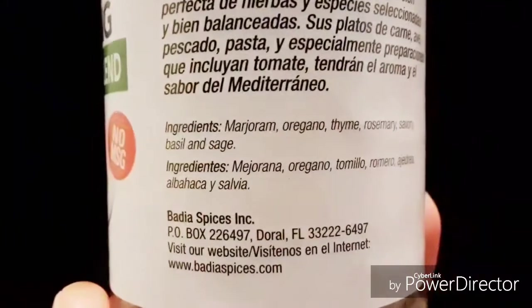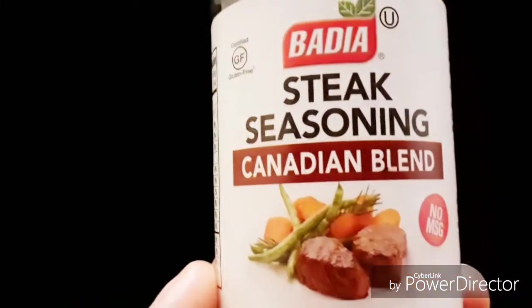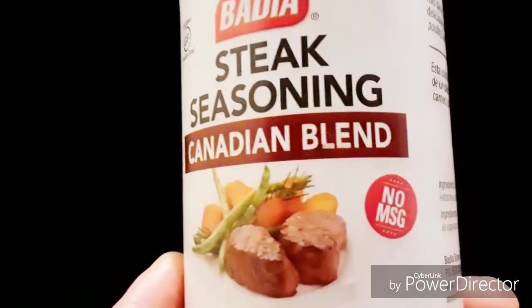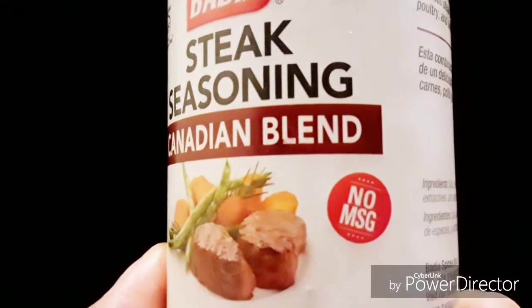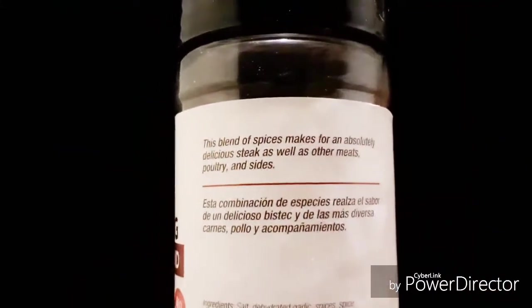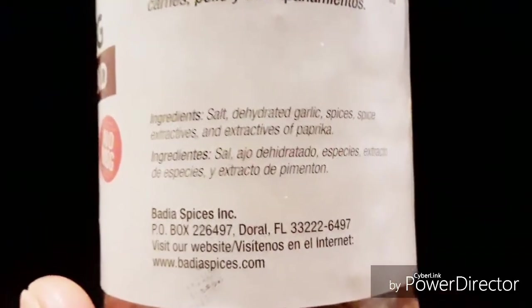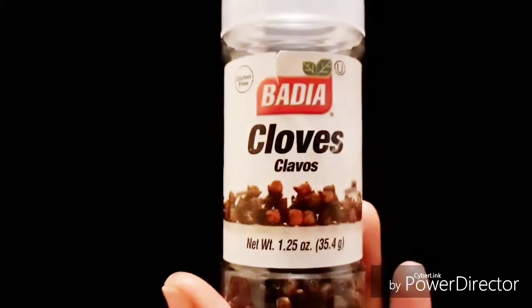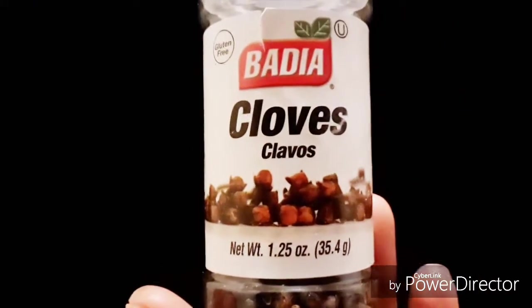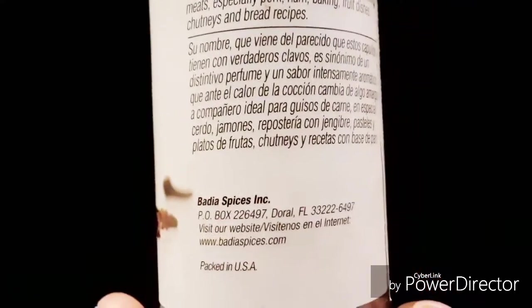The next seasoning I really like by Badia is the Steak Seasoning, the Canadian blend. No MSG — that's another reason why I love these products. There's no crazy ingredient that you cannot read or pronounce. That's one thing I follow: if I can't read it or understand it, I just won't purchase it. They also have contact information on the label.